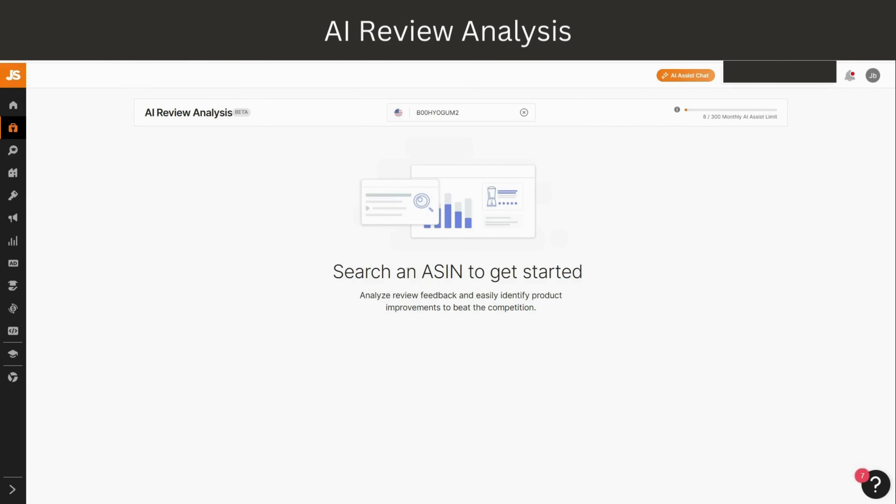Another new addition and major upgrade is the use of AI on the Review Analysis tool. You can now AI-analyze the reviews and find things like the common positive comments, the common negative comments, how to improve your product, how your product compares to similar products on the market, how to beat your competitors, or check if there are any trends in the reviews.